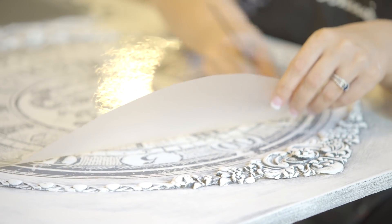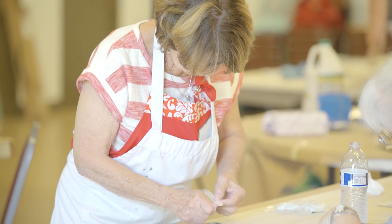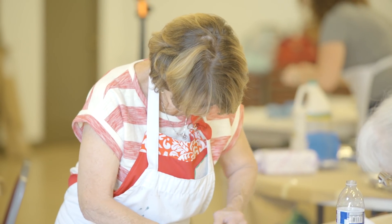We want to open new doors and possibilities for the world of DIY, allowing women to create at a higher level of design with more flexibility and options.